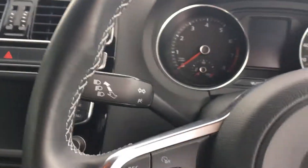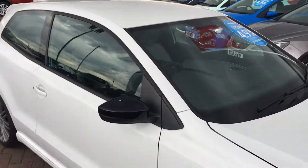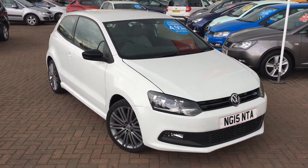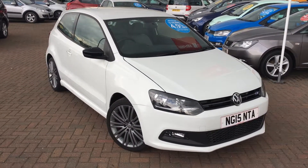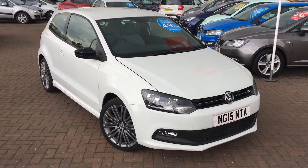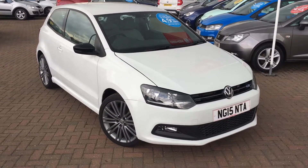So all in all, this will make a really great small car. Once again, that's the Volkswagen Polo 1.4 litre TSI Blue GT, finished in white. If you'd like to view this car for yourself or book a test drive, please contact the Jennings Group as soon as possible. Thanks for watching.